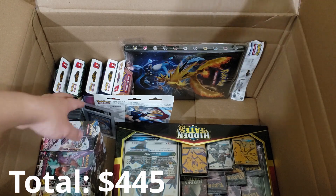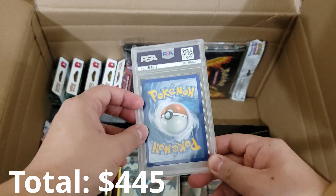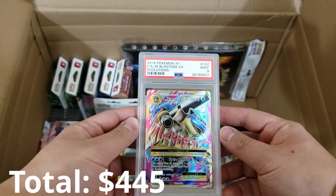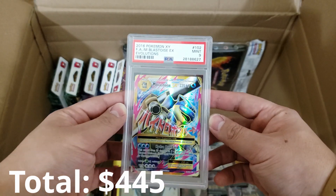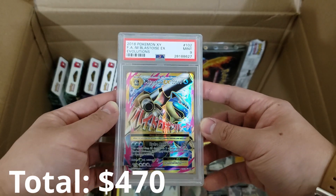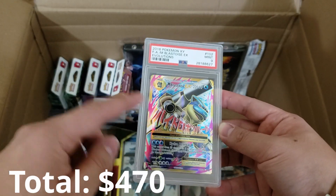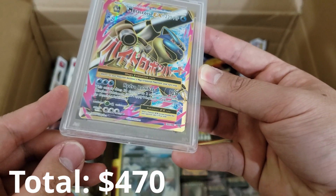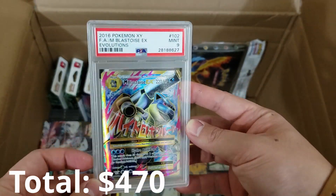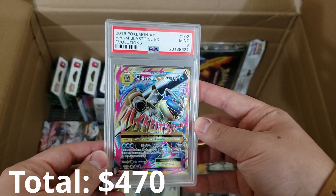I see a lot of other cool stuff but I'm going to grab this right here because it's a PSA graded card and I love myself some graded cards. Mega Blastoise EX PSA 9 from one of my favorite sets — Evolutions. That is a sweet card. Surprisingly, I never pulled this one. It is number 102 out of 108. That's a really nice glossy card — I'm going to have to display this one for sure.